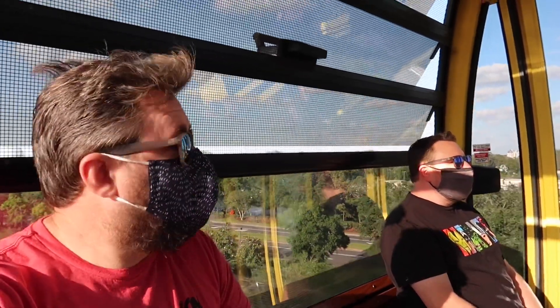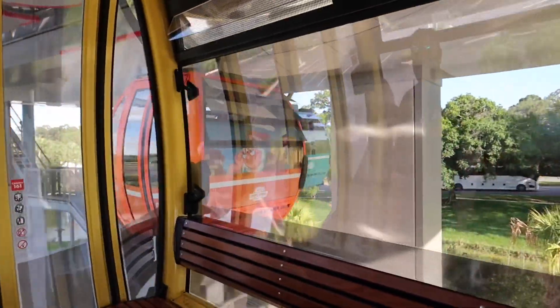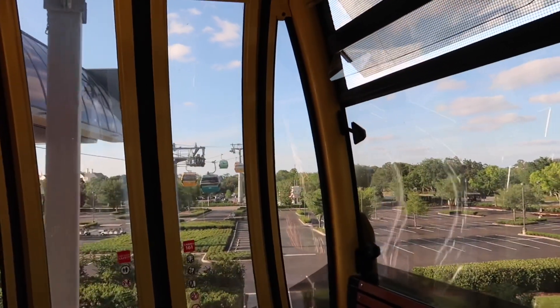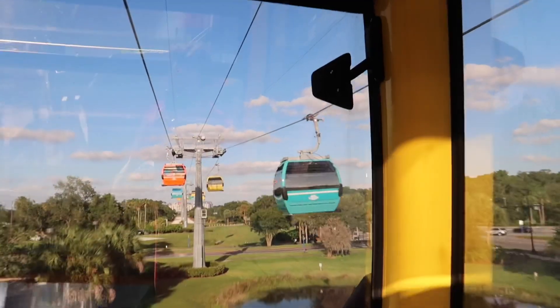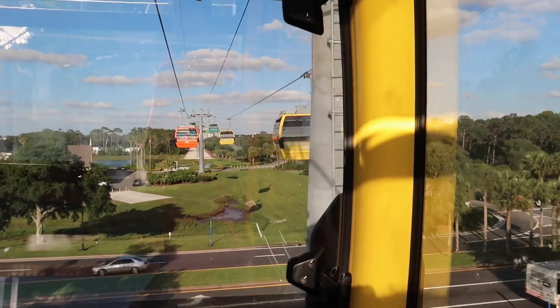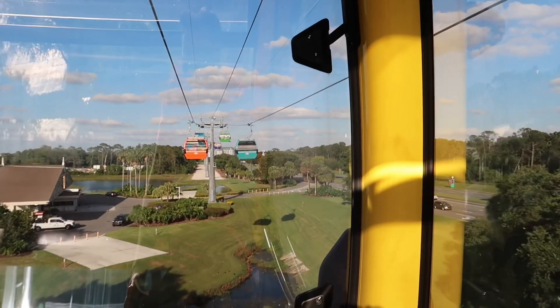Coming in hot! From what I've seen, anytime something goes awry it's usually at one of these stations when you're pulling in — never when you're on the ascension or descension. It's right here at where it turns or where you're exiting. When it's up there, there are never any issues except maybe if something happens and you get stuck up there for a few moments. One time I got stuck way past the Riviera and could look into Epcot back when they were still having fireworks — I got a good fireworks show for about ten minutes while being stuck up there, so I wasn't complaining at all.